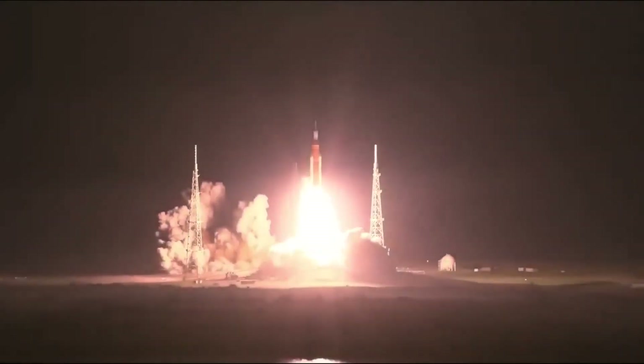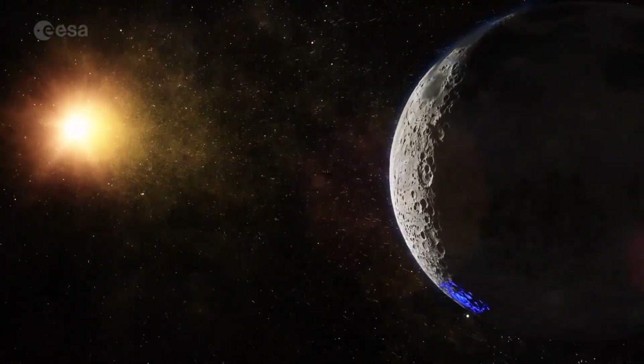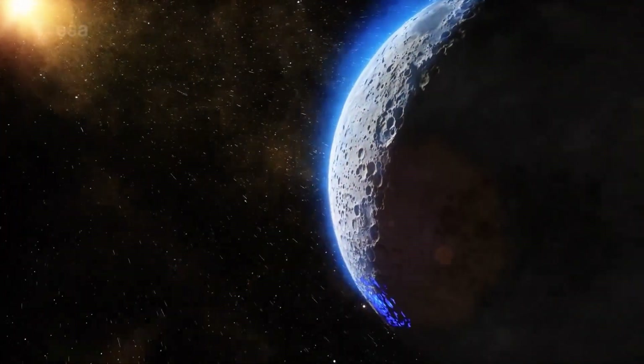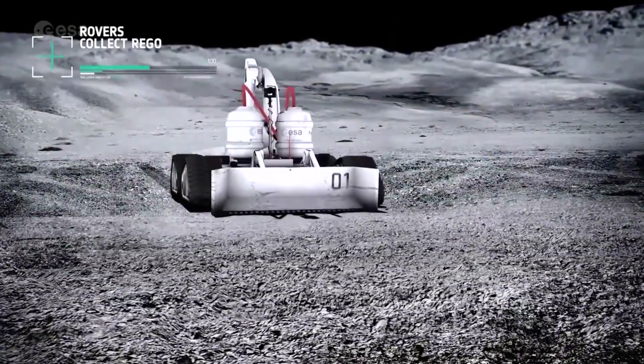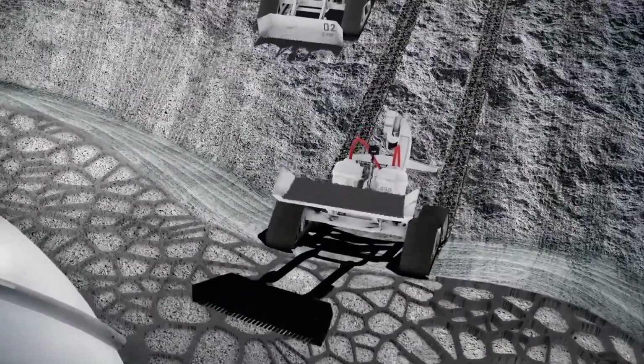The next steps in the expansion of human presence in the solar system will be taken on the moon. To be sustainable, space exploration missions must succeed at using locally available resources as far as possible.